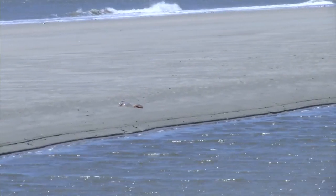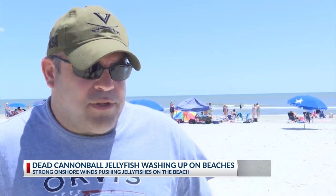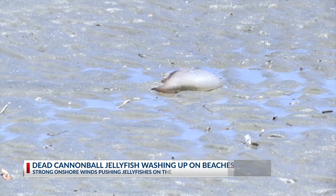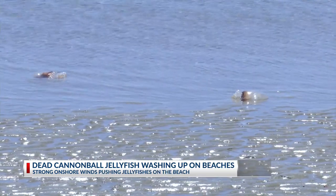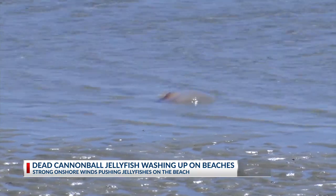Blobs of jelly are washing up on the Isle of Palms, catching the eye of those walking the beach. Yesterday we saw maybe four or five. Experts say the jellies showing up are cannonball jellyfish — a more mild type of the species that we're used to being stung by, but beachgoers say they're still concerned.